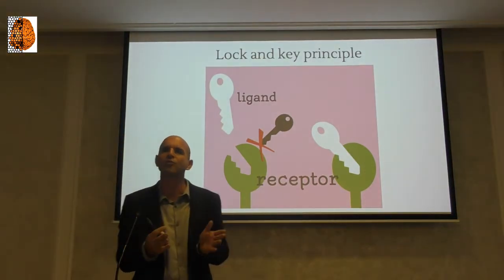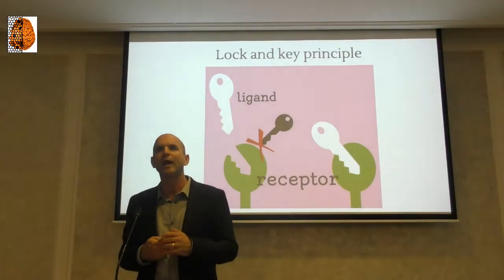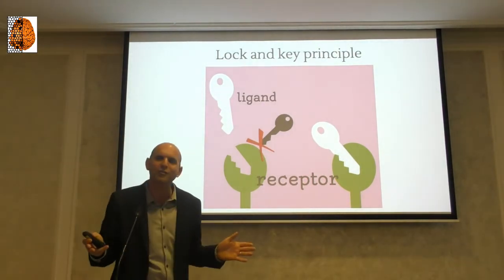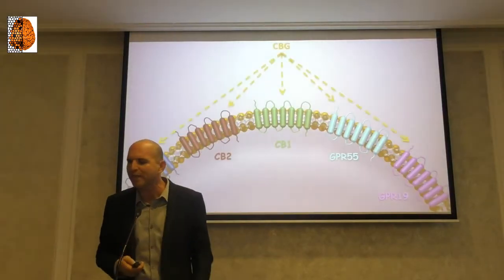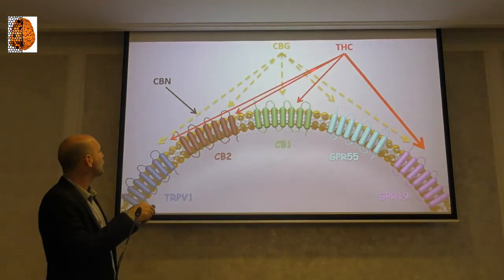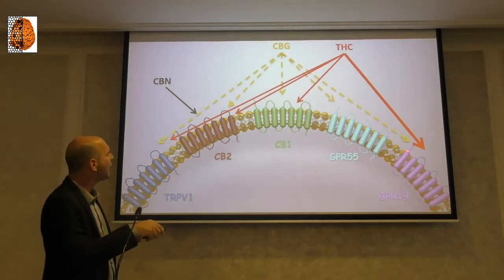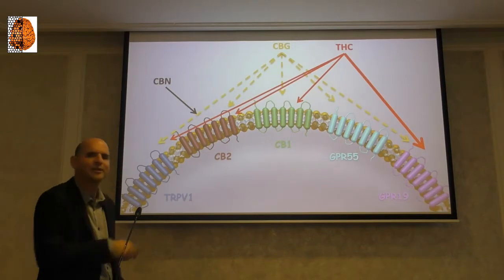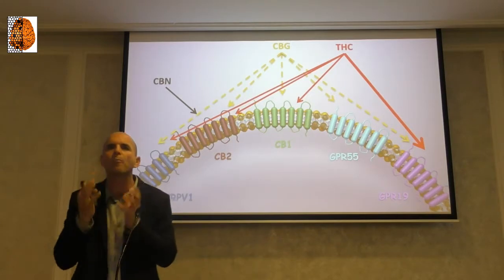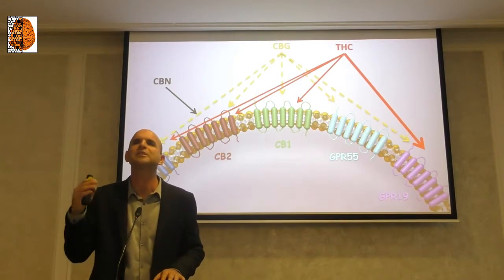So why do we have the entourage effect? Why does one compound not act like the whole plant? The reason is what we've been explaining: we have many receptors, many compounds that bind them, and we get a complicated action. One compound binds certain receptors and operates one signal. Another compound operates different receptors and operates a different signal. The cell gets multiple signals, and we get a complicated combined action.